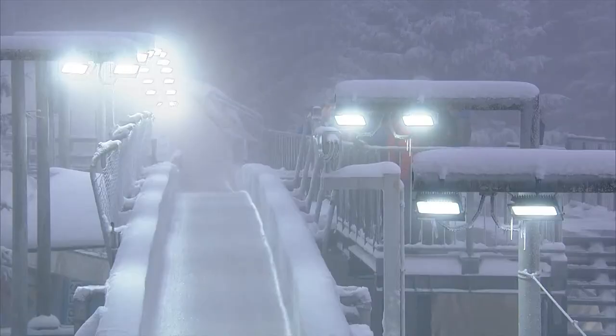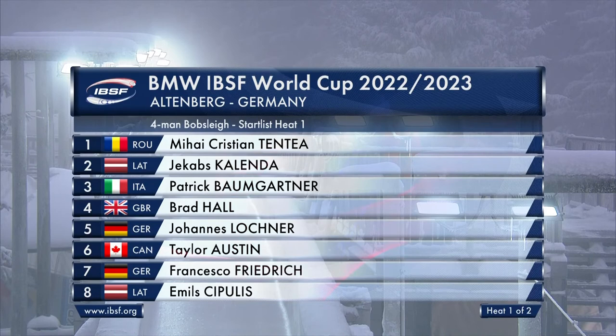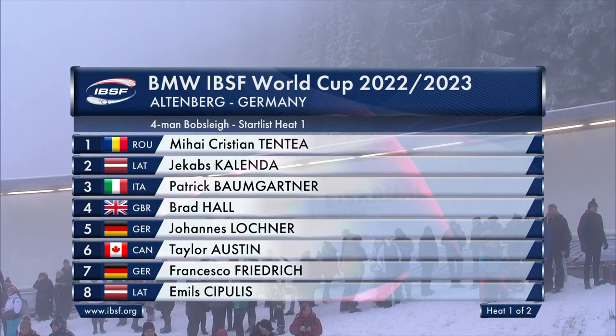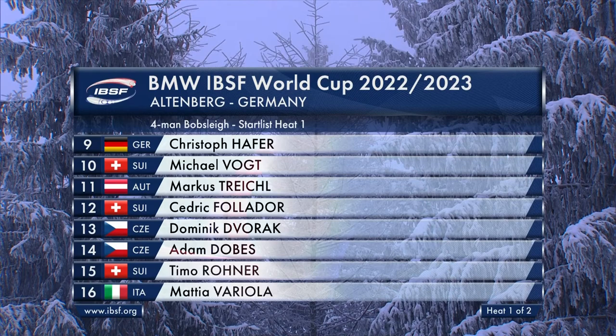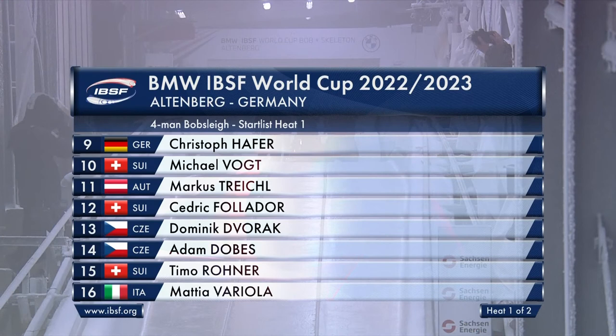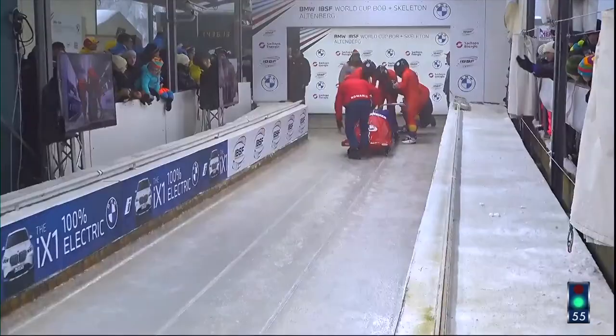We have 16 sleds in the field. Mihai Tentea will be first off, with Jakobs Kalenda and Patrick Baumgartner after him. Brad Hall of Great Britain, the winner here last week, is off fourth — and that's a really good start draw. Hansi Lochner fifth, Francesco Friedrich seventh. Even if there is a little bit of snow falling, they're nice and early in the draw. Christoph Hafer back in ninth, then Marcus Treichel just behind Mikel Vogt. Race six of the BMW IBSF four-man Bobsleigh World Cup, the second four-man race in a row here in Altenburg.